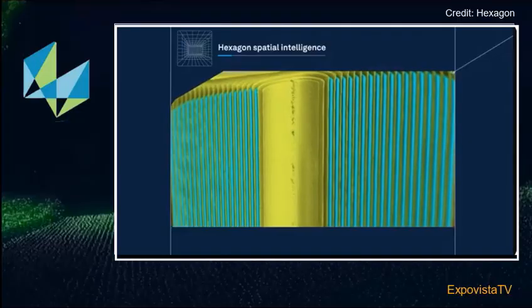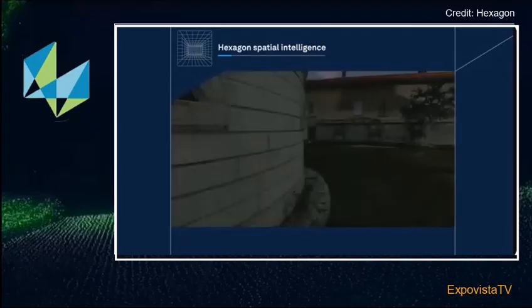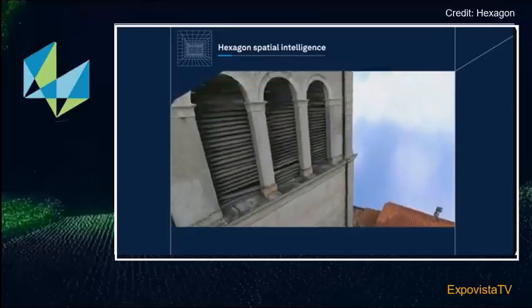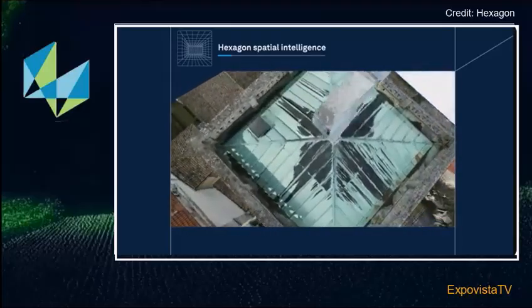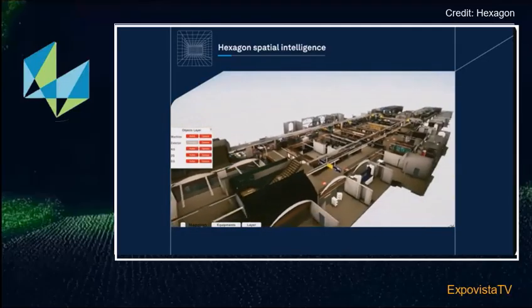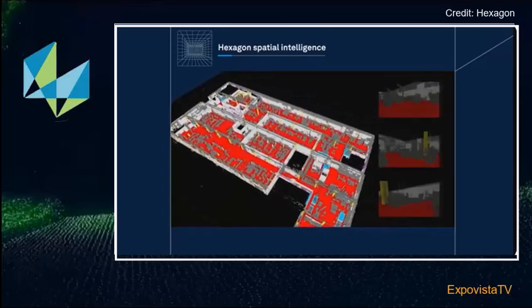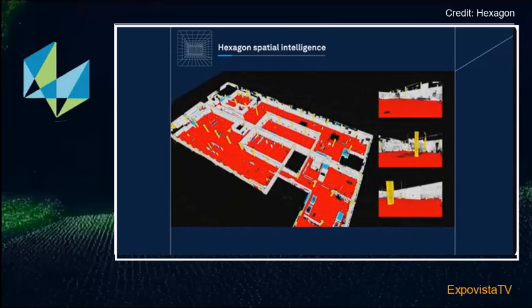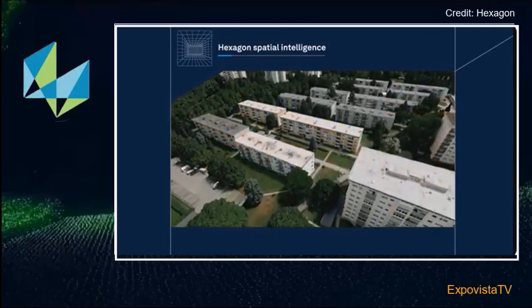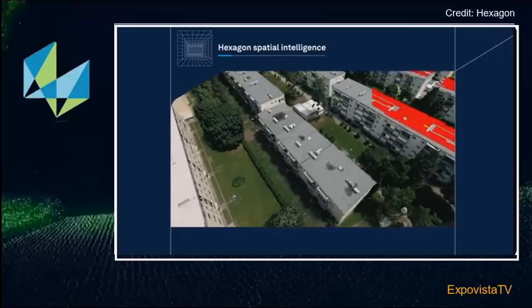Now we move into the next phase, which we call Hexagon Spatial Intelligence. Spatial intelligence allows us to extract amazing detail from digital twins, making them more user-friendly, more accessible, and more insightful — and even more beautiful — while allowing us to generate models faster and with greater fidelity. This technology allows us to classify digital twins with amazing precision and consistency at a massive scale, helping cities become carbon neutral and mitigate the effects of climate change.